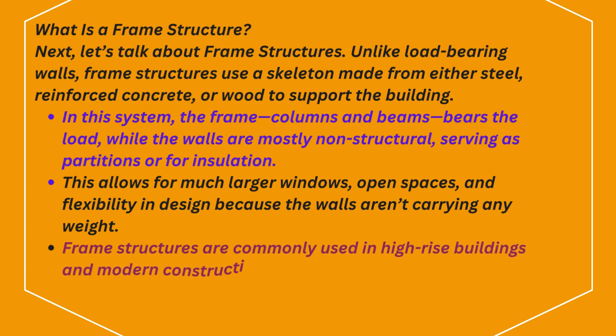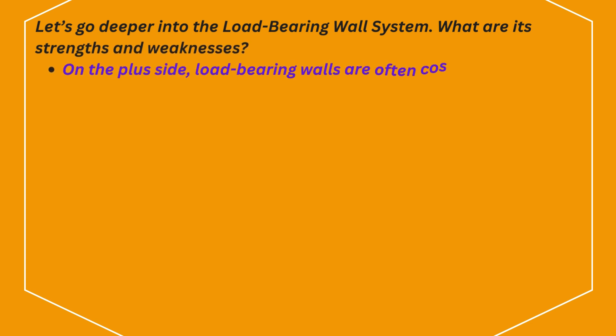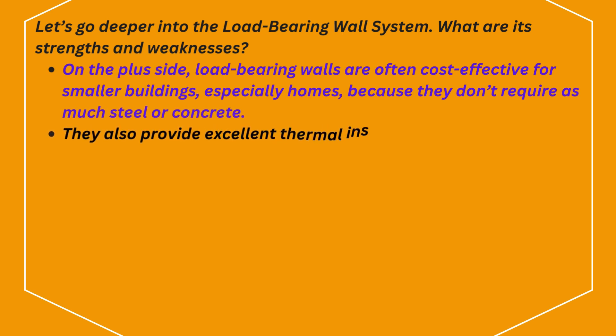Frame structures are commonly used in high-rise buildings and modern constructions where open floor plans are important. On the plus side for load-bearing walls, they are often cost-effective for smaller buildings, especially homes, because they don't require as much steel or concrete. They also provide excellent thermal insulation, which can make a building more energy-efficient.